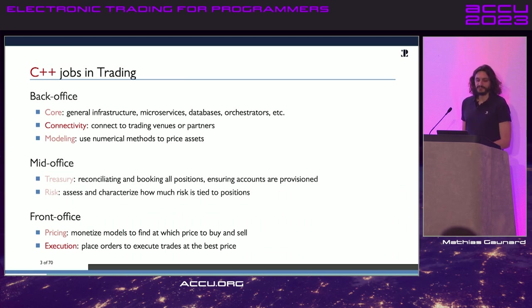What you see more and more is that everything is shifting towards the front office in investment banks. They have special roles called 'strats' where they hire C++ devs directly into the front office. The most C++ roles are execution — how you place orders on the exchange in the best possible way, with both a low latency and strategy aspect — connectivity to the exchanges and venues you trade on, and pricing, which includes numerical methods. The modeling part is more academic, while the front office focuses on monetizing models to find an edge in the markets.